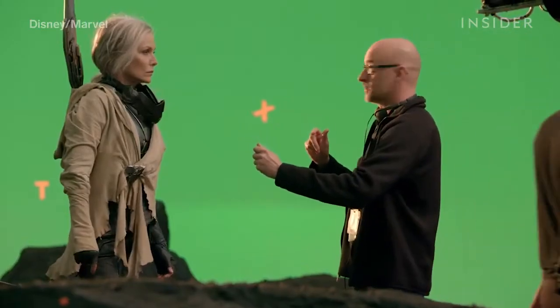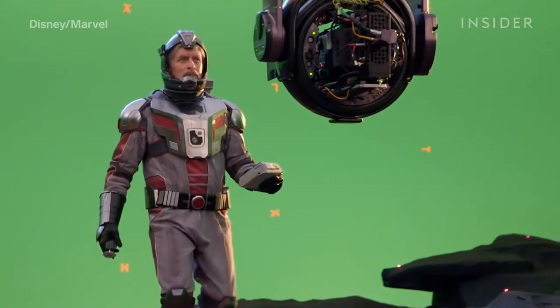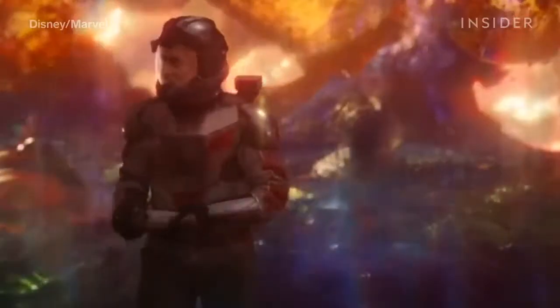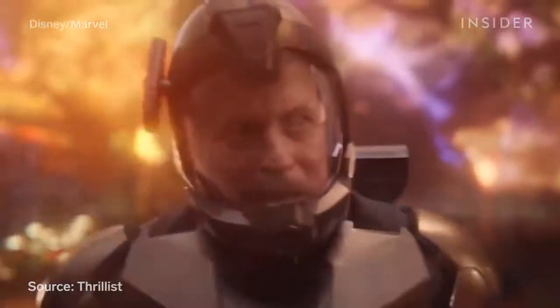Then there is the stunning quantum realm. When building this microscopic world, the visual effects team made sure to give it a psychedelic feel, with everything in the environment constantly in motion. To make such a tiny world seem so much bigger, they relied heavily on macro photography. Other photography devices such as lens flares added to the energetic visuals.